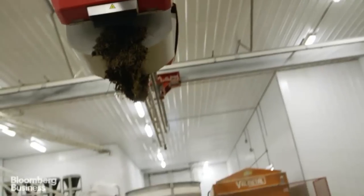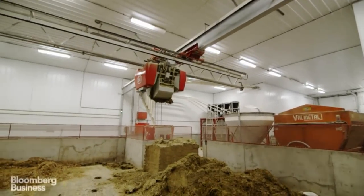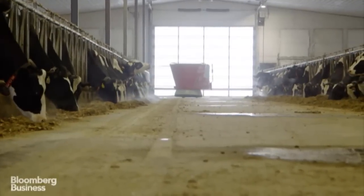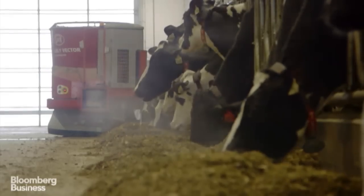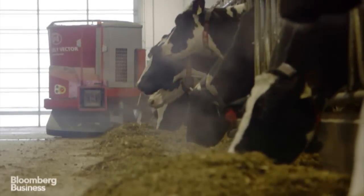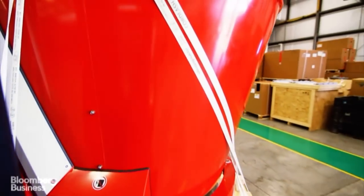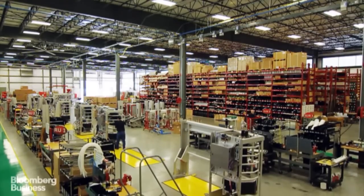All this automation looks awesome, but Weldon didn't buy a bunch of robots because they would look cool. Dairy farms are facing real problems, and the company behind all this equipment — a Dutch firm called Lely — thinks automation is the answer. We feel very strongly that the technology we produce here today is rapidly changing and revolutionizing the dairy industry as a whole.